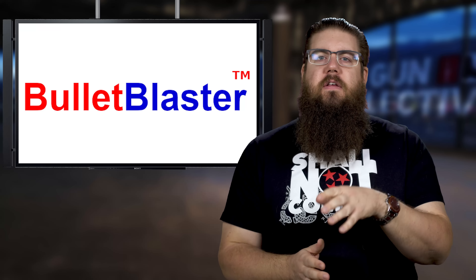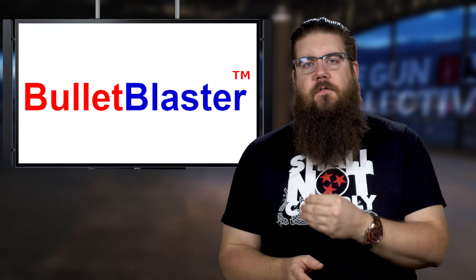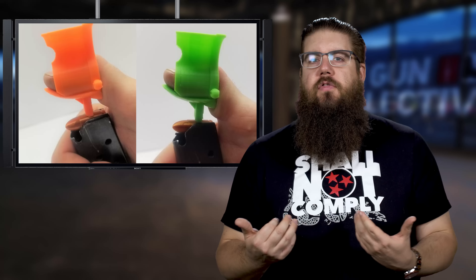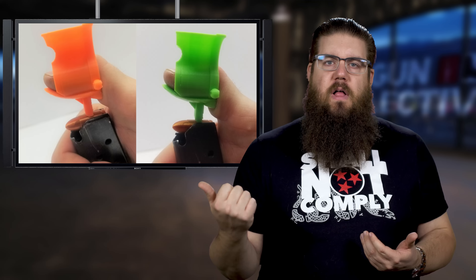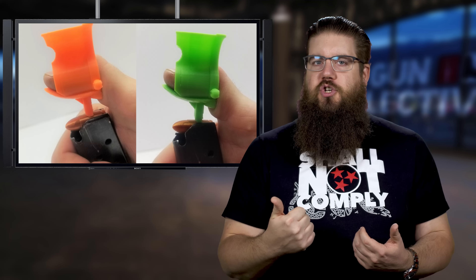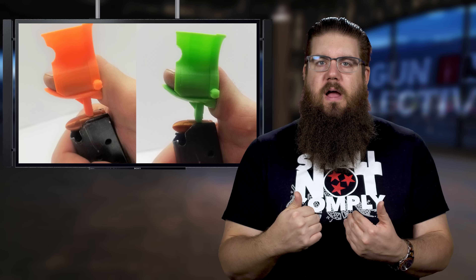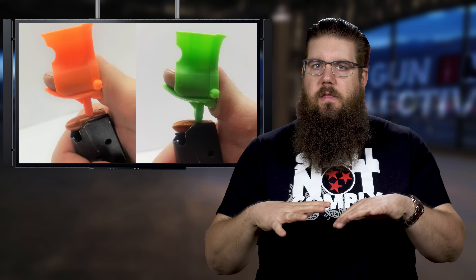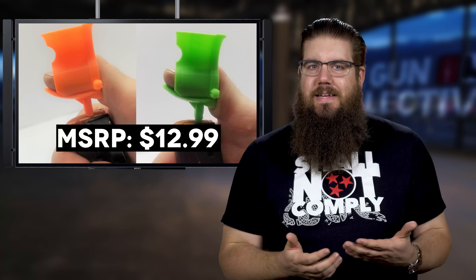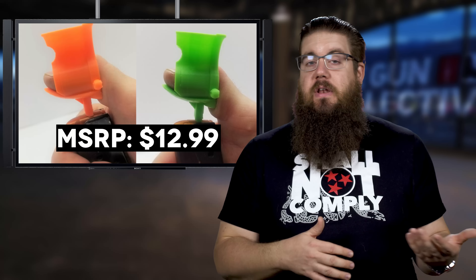Rounding us out is a tool that aims to take the load off your fingers when loading mags. It's called the Bullet Blaster and it's pretty simple — it's a 3D-printed piece that you slide a finger or thumb into, and using the protrusion on the bottom to hold down the rounds, you hold them into the mag whilst loading. For the price of $12.99 apiece, it doesn't really seem like a bad option if it works.